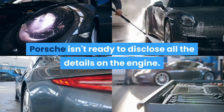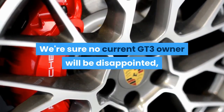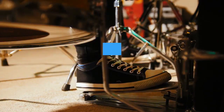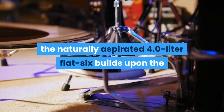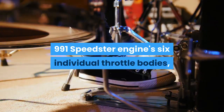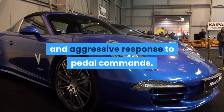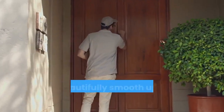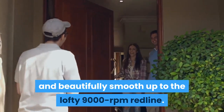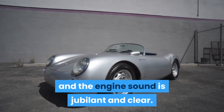Porsche isn't ready to disclose all the details on the engine — we're sure no current GT3 owner will be disappointed, but maybe they'll be devastated. In the new GT3, the naturally aspirated 4.0-liter flat-six builds on the 991 Speedster's engine with six individual throttle bodies, giving the engine a crisp, instant, and aggressive response to pedal commands. Power delivery is forceful and beautifully smooth, up to the lofty 9,000 rpm redline. We expect more than 500 horsepower, and the engine's sound is jubilant and clear.